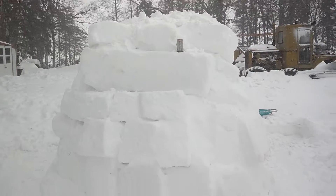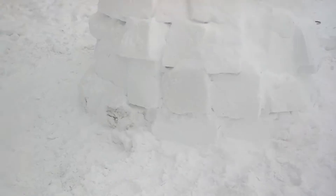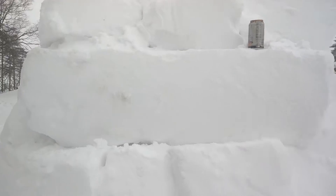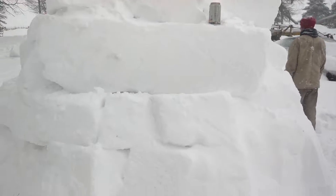This is our igloo we just completed. It's about seven feet high to the top. Our biggest block is right here, about five feet high. We had to lift it and it weighs about 200 pounds. So it's all we could do with three of us.